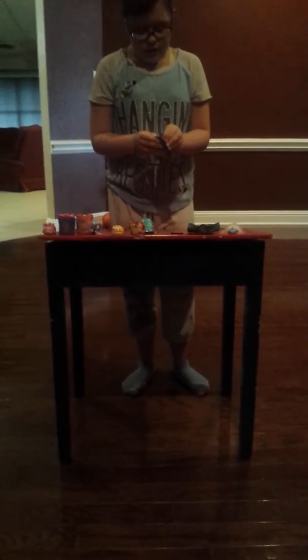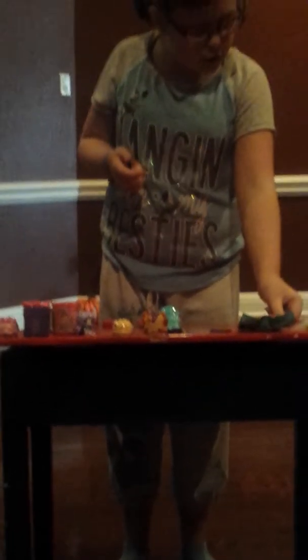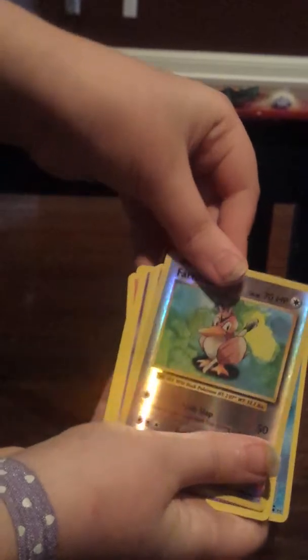Let's open the Pokemon card pack. It already had a card out — a Greninja card — and it came with a coin. I don't know what Pokemon is on the coin; I'll look it up later. It comes with a little code thing you can enter online in the game. We got a Diglett, Seal, Nidoran, Ponyta, Doduo, Farfetch'd, Mewtwo, an energy card, a trainer's supply card, and Metapod. I think I'm going to put Farfetch'd on the front.